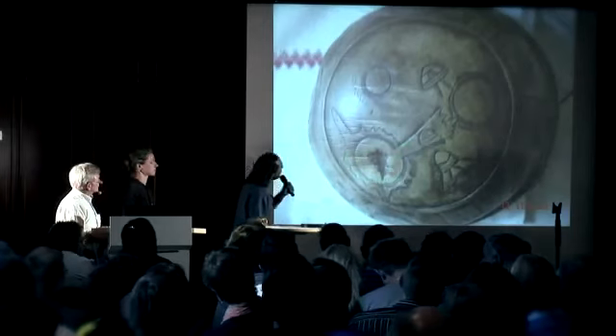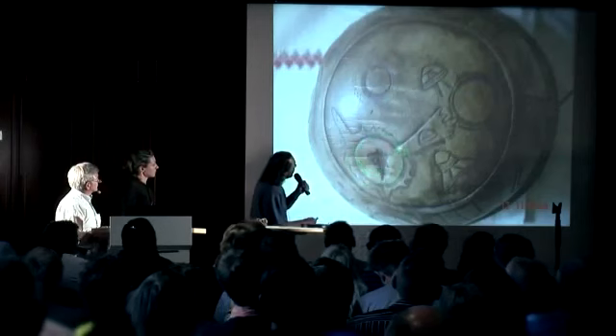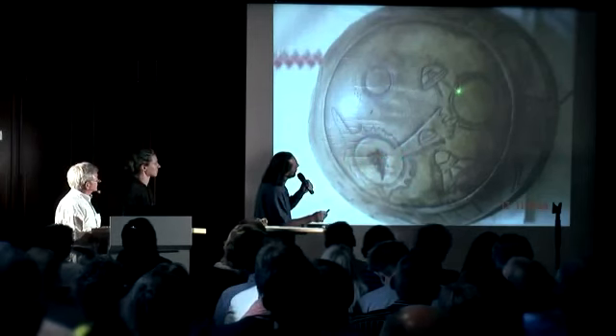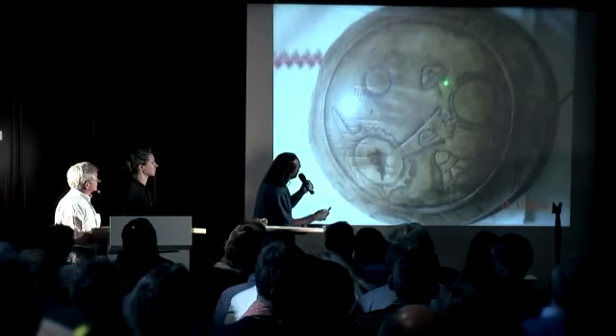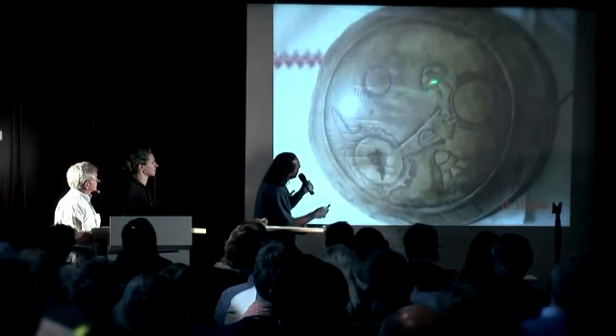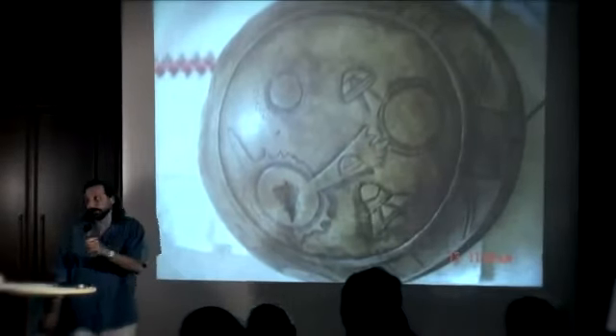So here we have other pieces. Again we have a solar system — the sun is very clear here. We have a planet with an atmosphere, we have another planet here, and we got an ascending ship here, another one down there, and then one inside the sun flare.